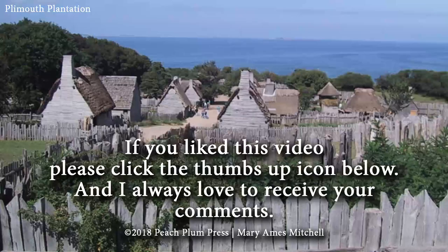All right, thanks for watching, and I'll talk to you next time. If you liked this video, don't forget to click the thumbs up icon below.